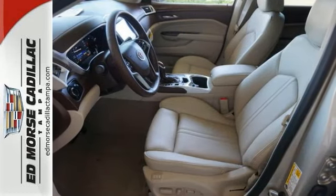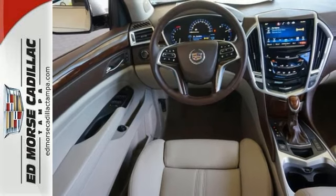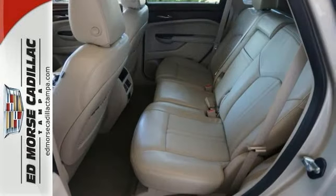Equipment includes Stabilitrack, the CUE Information and Media Control System, Bose Sound, and OnStar with 4G LTE capability.